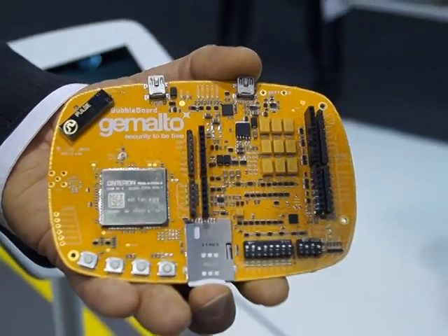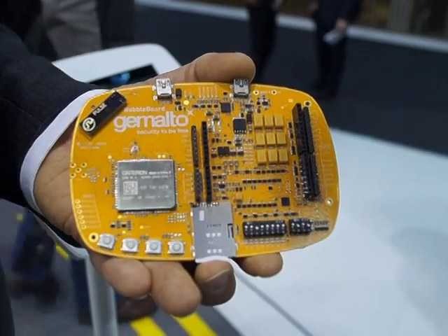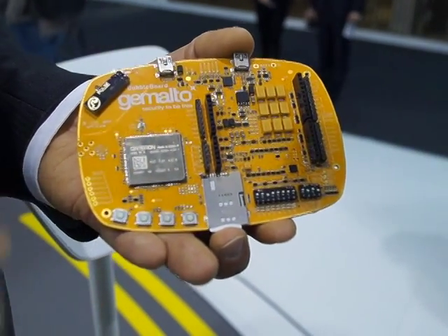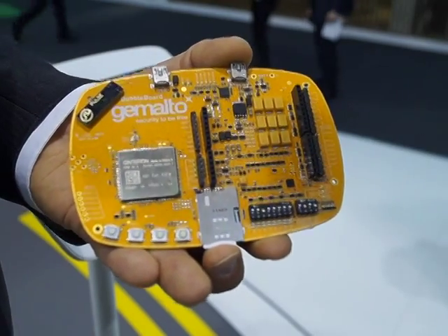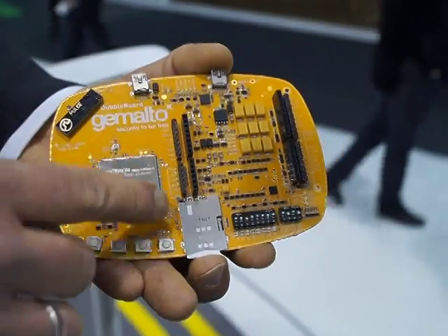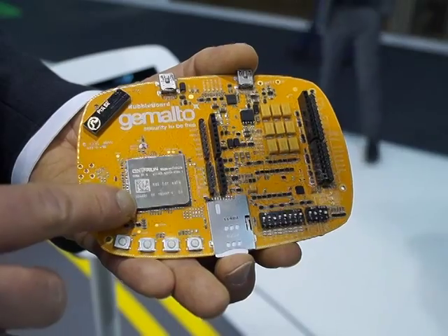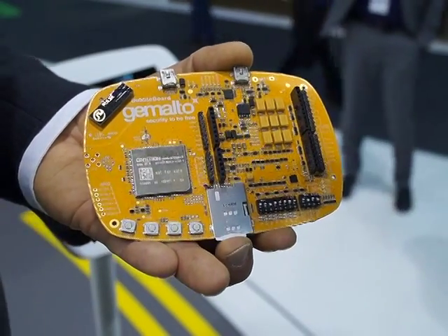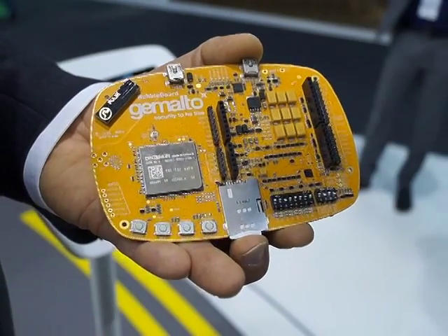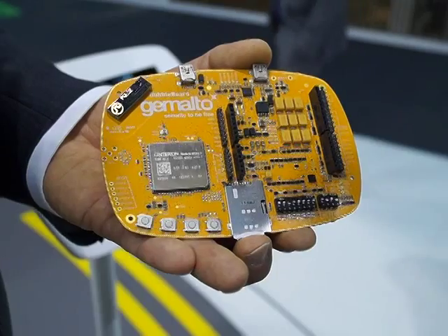That's also very important to us, so we want to enable developers to have something and the right tools that they need to really go to market fast with their idea. Here with the concept board we've got everything they need, starting from a Java-powered wireless module where we have our Java stack. Java is the single largest developer community in the history of IT.